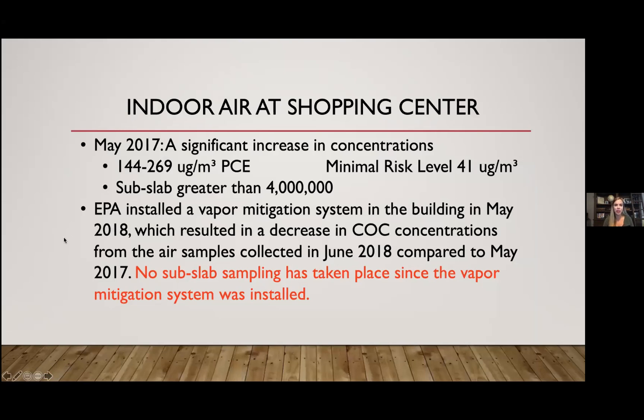For indoor air at the shopping center: the first sampling took place in 2015 and showed unsafe levels. In 2017, they sampled again and found a significant increase. Importantly, all indoor air sampling only took place in the first three units — where the original dry cleaner was and the two bordering units. There appear to be under ten units operating in the shopping center and they've only tested the first three.